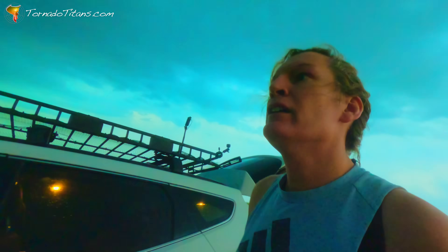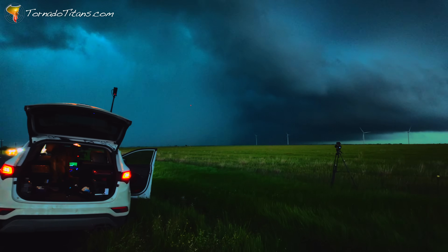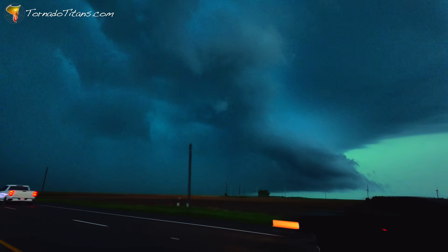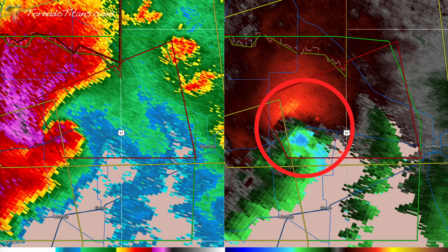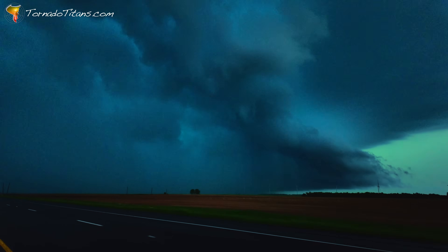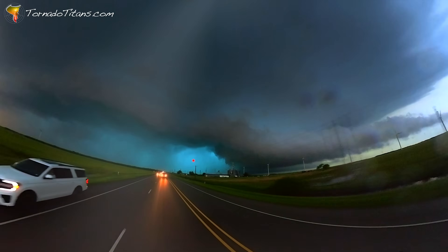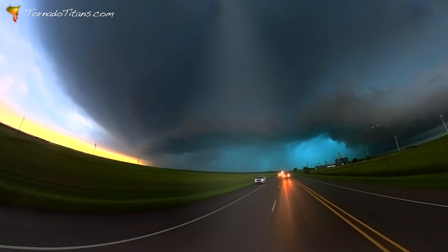Probably got a big tornado in it — very deep in it right now. It's rocking us. This thing's trying, but I mean, it probably has a tornado on the ground back there. It'd be pretty shocking if there's not. But you're just not going to see it right now — very HP, very dark, very murky.